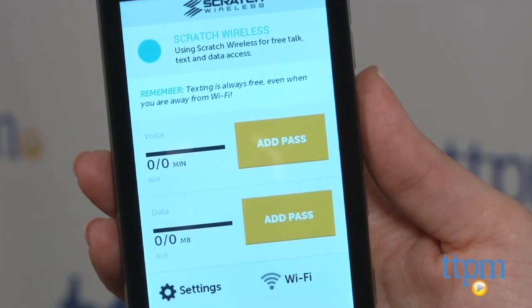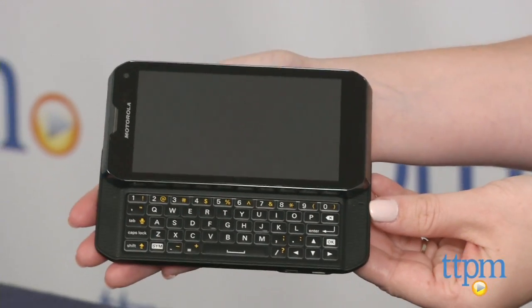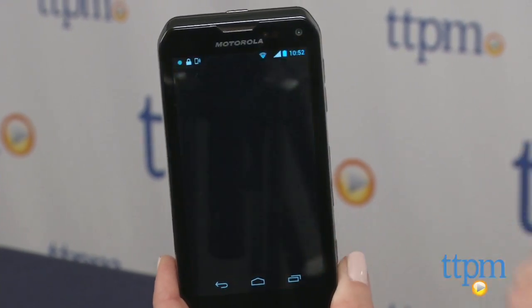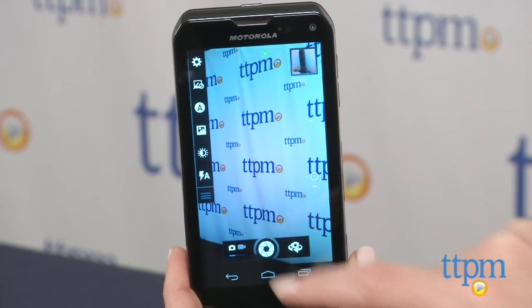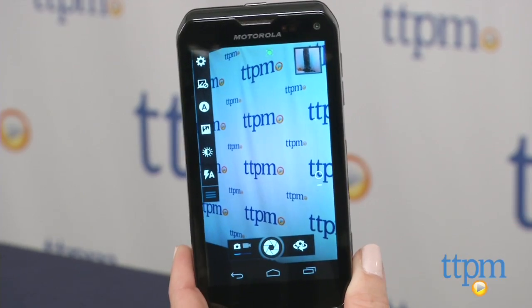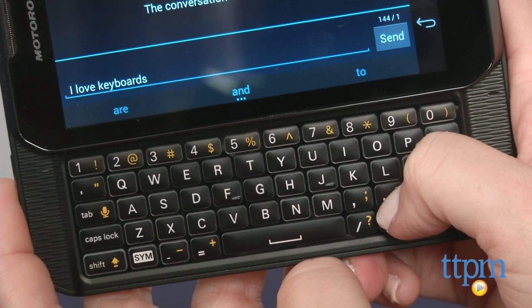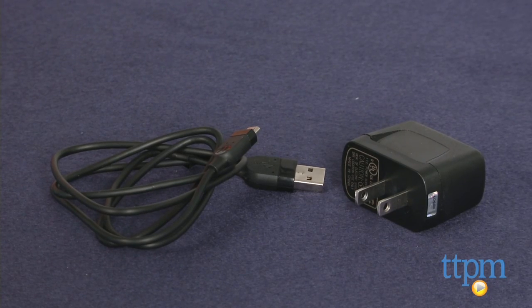The Motorola Photon Q includes a 4.3-inch color touchscreen, slide-out QWERTY keyboard, text-to-speech technology and dual cameras — a front-facing HD webcam plus a high-quality 8-megapixel camera with 1080p video capture. It runs on Android 4.1 Jellybean, is Bluetooth compatible, and its 4G LTE connection offers speeds of up to 25 megabits per second. It comes with a USB cord and AC adapter.